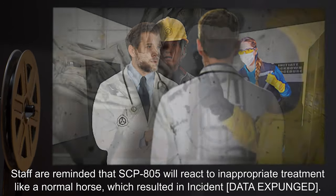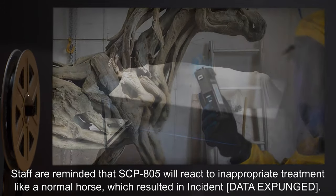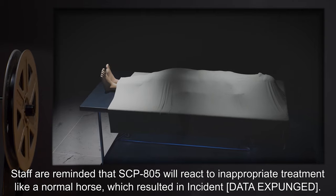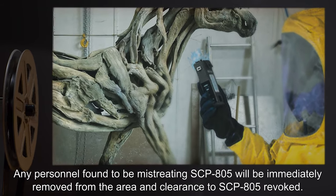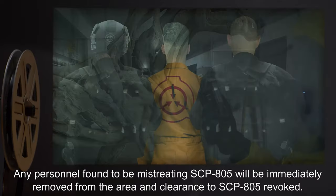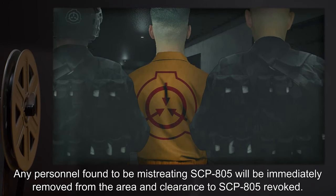Staff are reminded that SCP-805 will react to inappropriate treatment like a normal horse, which resulted in incident [data expunged]. Any personnel found to be mistreating SCP-805 will be immediately removed from the area and clearance to SCP-805 revoked.